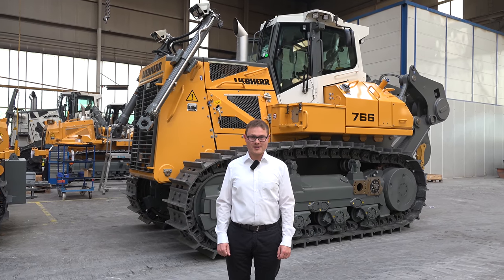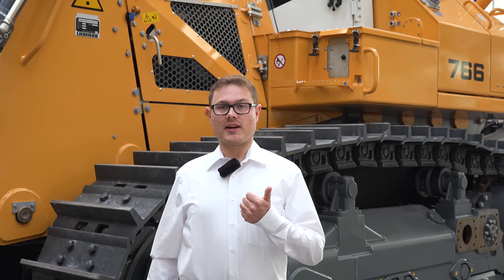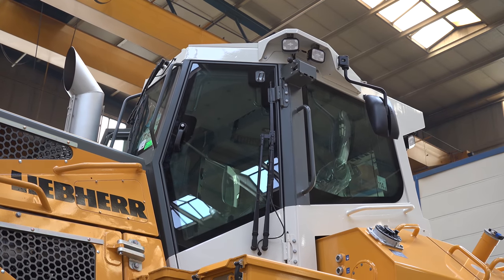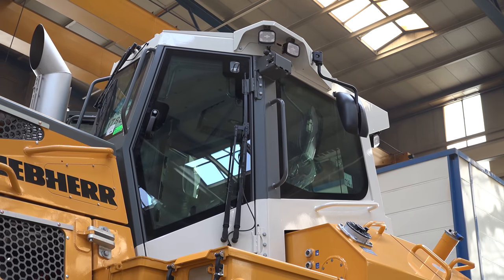And once again, a 766 is ready for delivery. Let me briefly list the advantages: the hydrostatic drive offers excellent thrust performance and maximum efficiency. High reliability through the use of Liebherr components. The modern operator's cab offers the highest comfort, combined with the best all-around visibility.